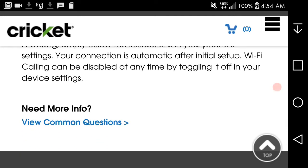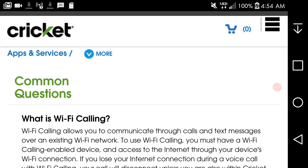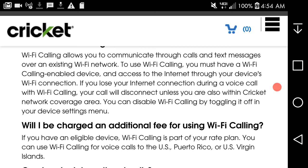Here are the common questions about Wi-Fi calling. This will be linked in the description of the video. If you have questions, ask Cricket and they'll be able to help you out. What is Wi-Fi calling? Wi-Fi calling allows you to communicate through calls and text messages over an existing Wi-Fi network. To use Wi-Fi calling, you must have a Wi-Fi calling enabled device and access to the internet through your device's Wi-Fi connection.